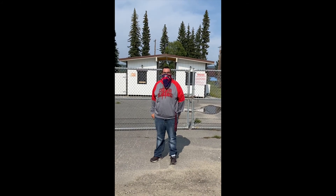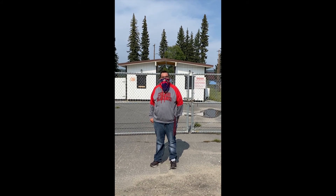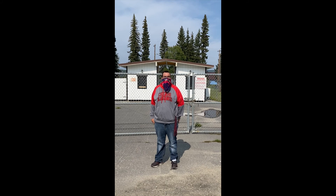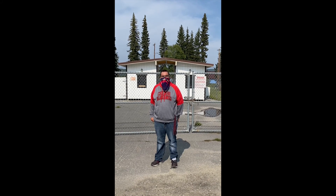Right behind me is the Tanana Valley Fair. Also in the wintertime, they do an ice sculpture competition here. It's really cool because people come from all around the world to do ice sculpture contests.